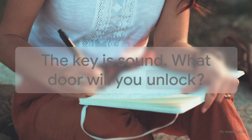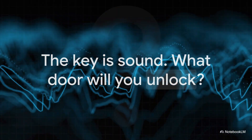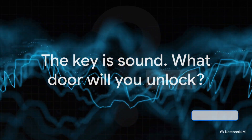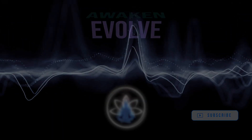We've looked at the science, right from the labs at MIT to the brainwave studies. We've touched on the history, from ancient hymns all the way to their modern rediscovery. Through all of it, one thing has become crystal clear: the key is sound. So the only real question left is — what door are you going to unlock?